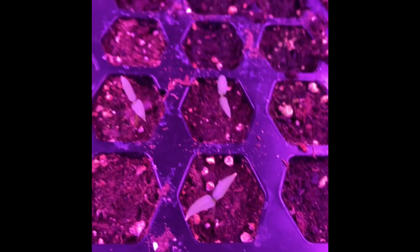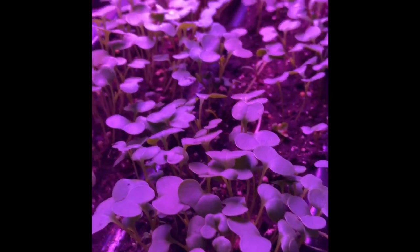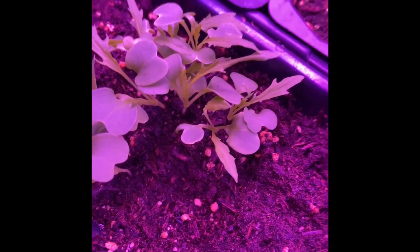Look at the peppers! All the cold stuff got moved down here off the heat mats. Some of the lettuces have grown pretty big, and look at the peppers — they're so tiny.